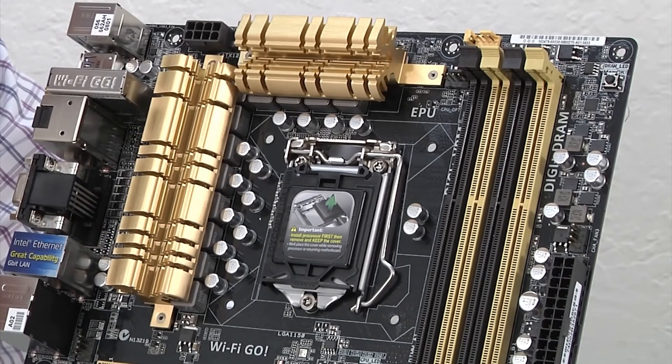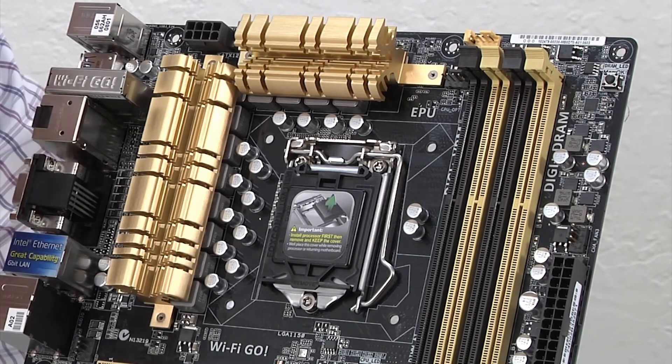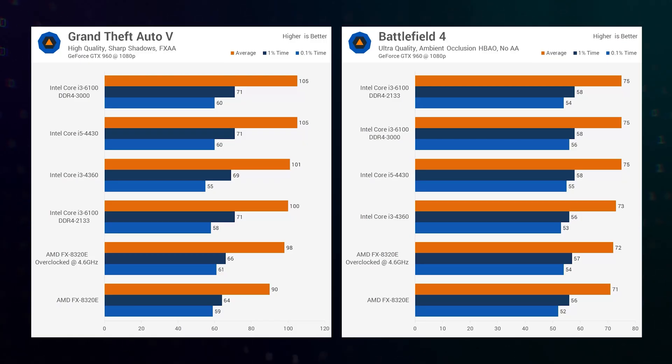Intel apparently didn't have the courage back then to name the socket for the fifth-gen LGA1150 V2. But with Skylake they finally did. This architecture was the peak of the company's audacity, and this is not surprising — in 2016, AMD could not respond with anything at all.